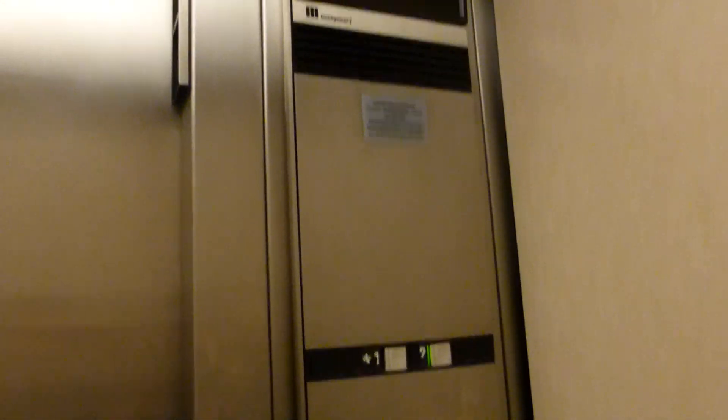Do our cab view. Just your basic Montgomery elevator. There are your fixtures — vector fixtures.